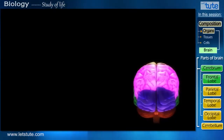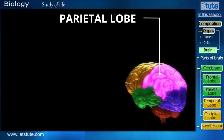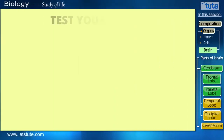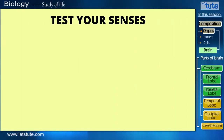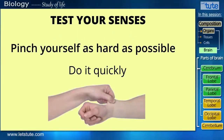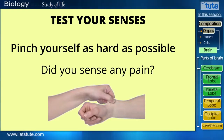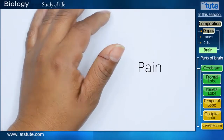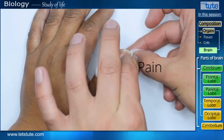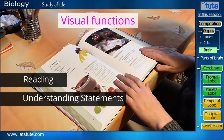Let's move to the next lobe. This highlighted lobe here is called the parietal lobe. Let's take a test — pinch yourself as hard as possible. Did that hurt? Did you sense any pain? Your parietal lobe senses pain. It also helps in visual functions such as reading and understanding statements.